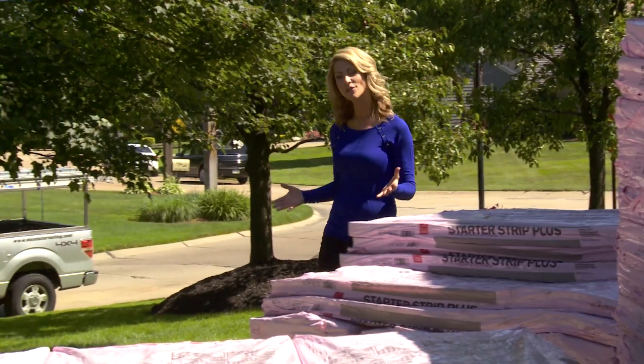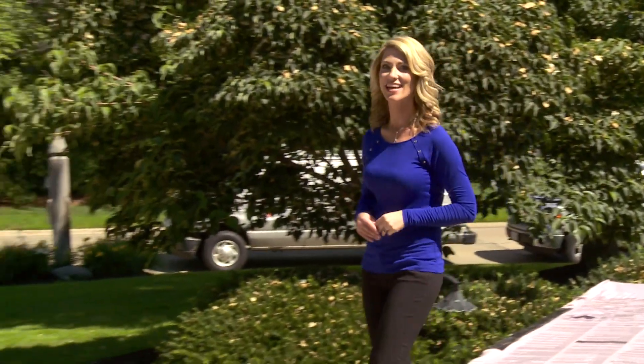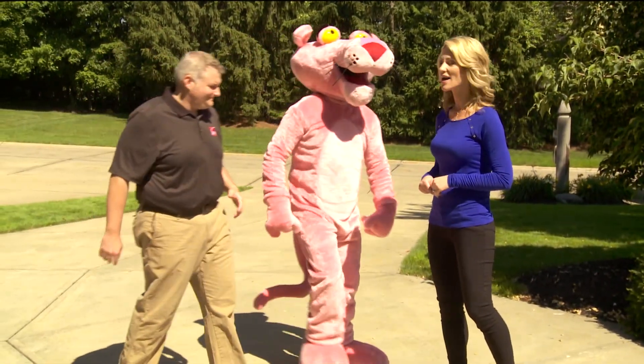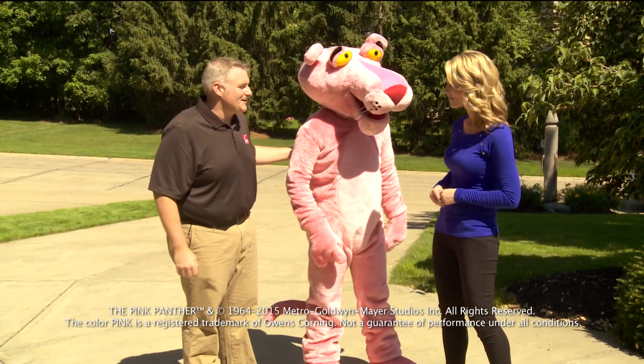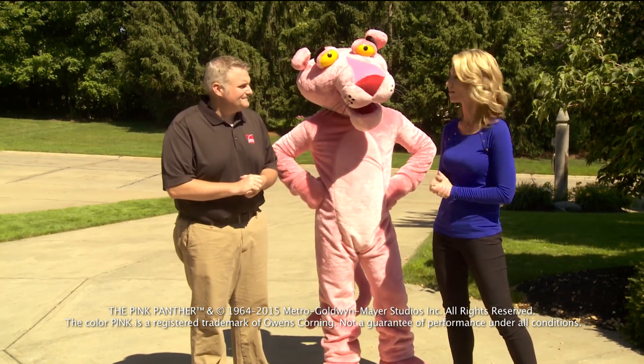We're here in Concord, Ohio where a new roof is in the process of being installed on this home. Joining us today is Brian Ray from Owens Corning Roofing. He brought along his pal the Pink Panther. Thanks so much for joining us on Designing Spaces today. They're going to talk about how a healthy, high-performing roof gets installed and what it's made out of.